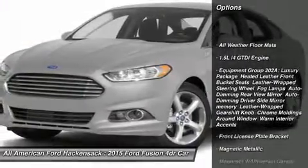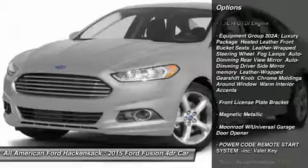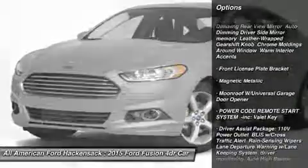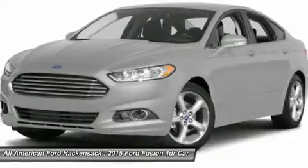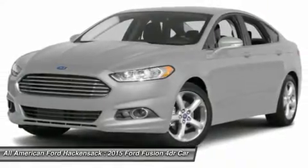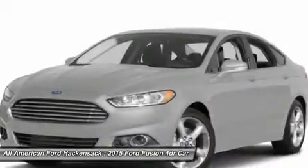Steering wheel audio controls, anti-lock braking system, power passenger seat, air conditioning, power steering, adjustable steering wheel, home link garage door opener, cruise control, aluminum wheels, four-wheel disc brakes.